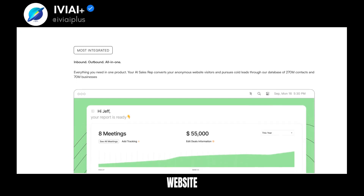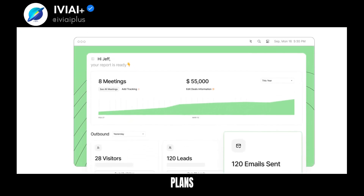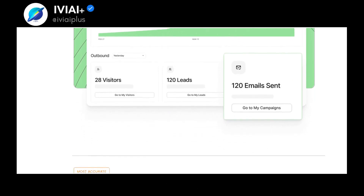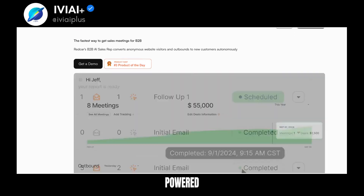Redcar reveals warm buyers visiting your website and engages customers with deep personalization. It offers two plans: Grow, equivalent to 2 SDRs, and Scale, equivalent to 6 SDRs. Both include website visitor reveals, custom lead qualifications, personalized emails, and AI-powered meeting booking.